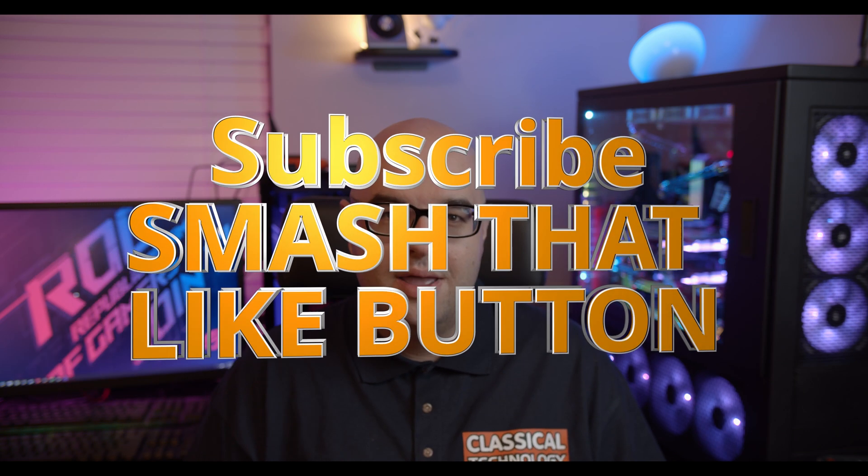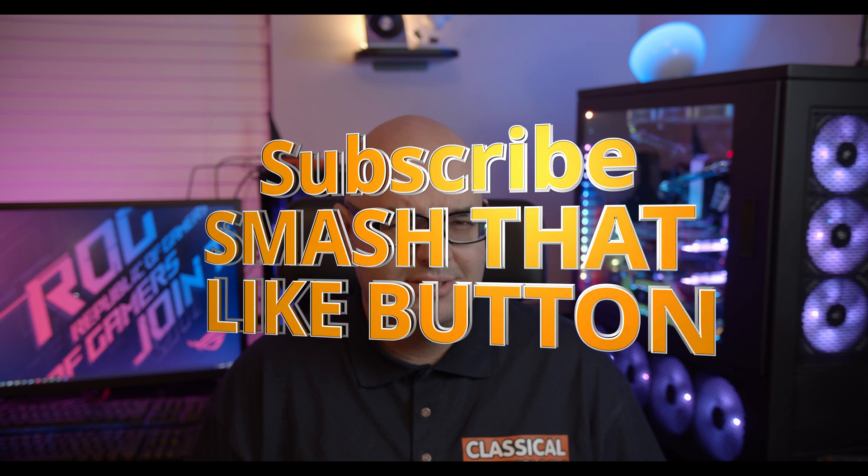Hey guys, Tiago with Classical Technology here. Thank you for joining me for another video. Please subscribe if you enjoy my content, smash that like button, leave a comment below. Have you ever gotten something on Amazon you weren't quite expecting?